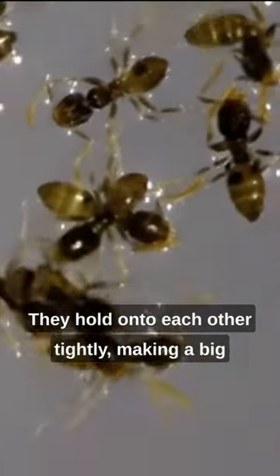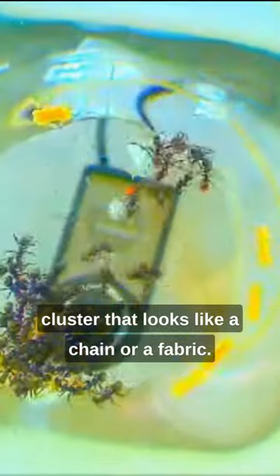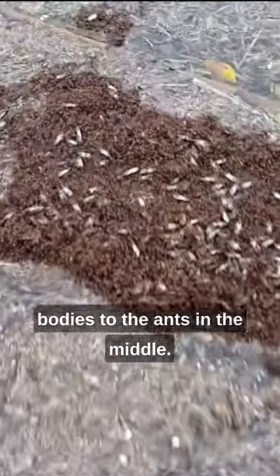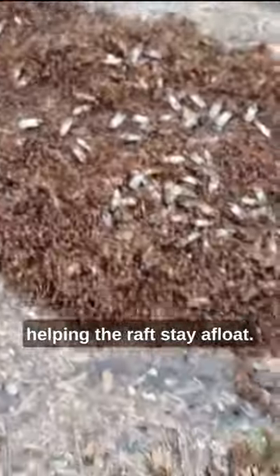They hold onto each other tightly, making a big cluster that looks like a chain or a fabric. This cluster forms a floating raft where the ants on the outside connect their bodies to the ants in the middle. Air gets trapped between them, helping the raft stay afloat.